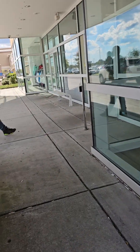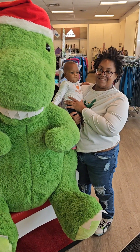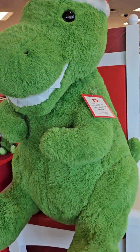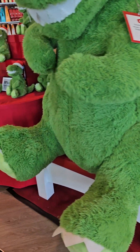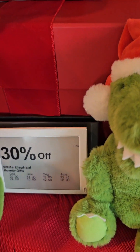Hey guys, we're at Kohl's. We got the little dinosaur here, and then they got the little ones to match it. They all sell for $22.